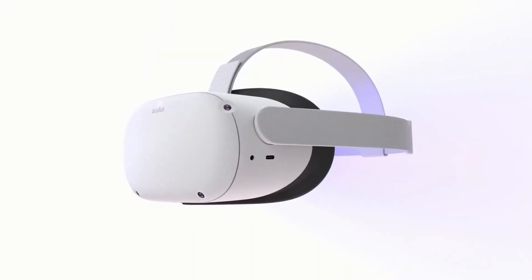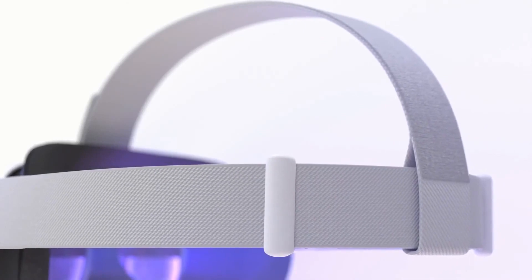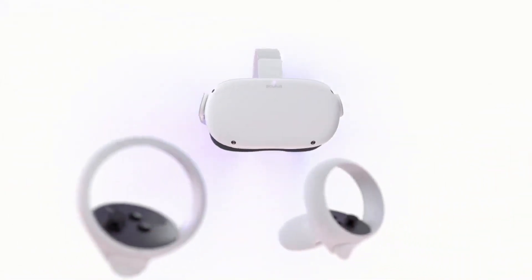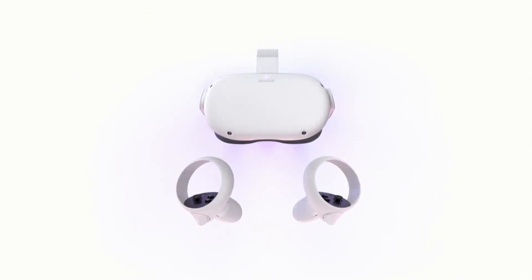It weighs 10% less than the original Quest and has a new soft strap, so it's even easier to carry around. It has new touch controllers that are more ergonomic and have battery life improvements.